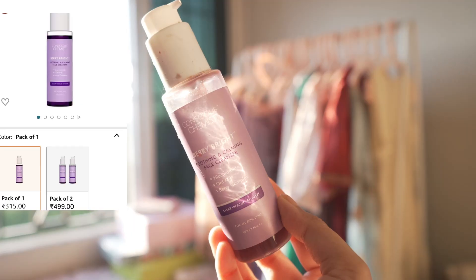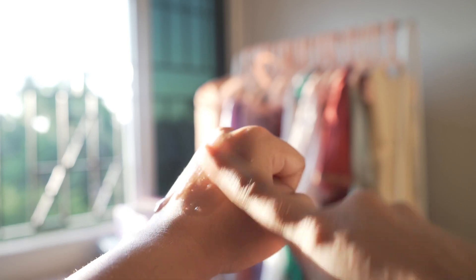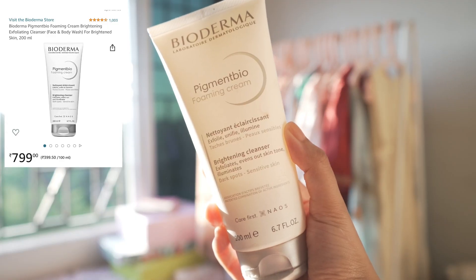For foam-based cleansers, first I have the Isntree Green Tea Cleanser — very soothing, the texture is awesome, cleanses my skin without drying it out. It's a bit expensive but lasts a long time. If you want a gentler formula, the Conscious Chemist Berry Cleanser is also very nice — they say it's a brightening cleanser and it does brighten my skin. However for brightening I'd rather recommend the Bioderma Pigmentbio, which is very good — it works on my texture, contains AHA, and has scrubbing granules yet feels so gentle and doesn't dry out my skin.